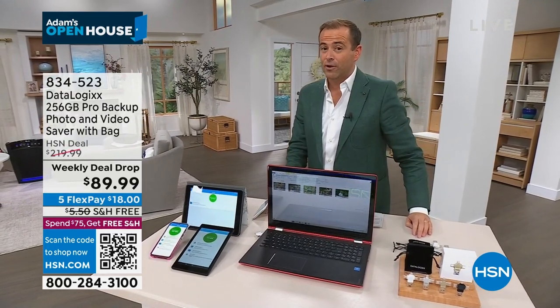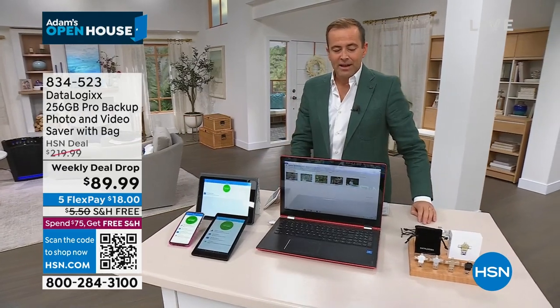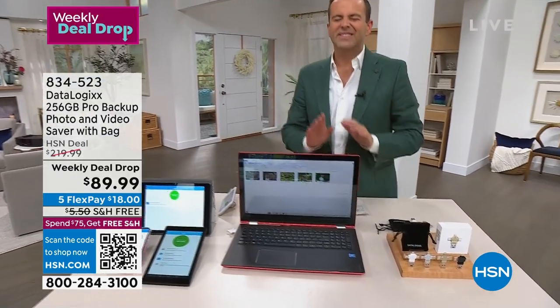Have you ever broken your phone and lost all the photos and videos that were on it? Well, that is a common problem. There is a product called Datalogix, and it's fantastic.